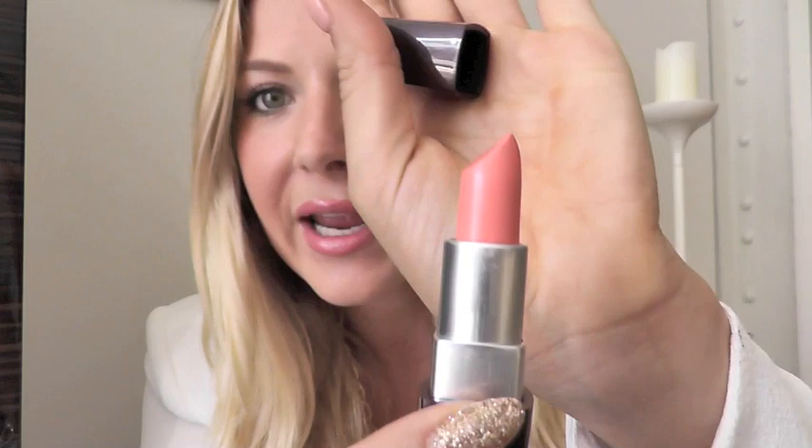Then I got this Laura Mercier lipstick. It said it was a limited edition color and I didn't even try it on — I just picked it up and threw it in my basket because it's gorgeous. I just hope it looks good on me. It's like the perfect kind of coral peach color, very subdued, like a good nude coral.